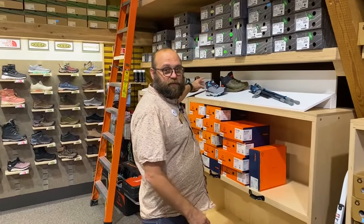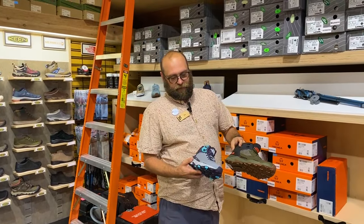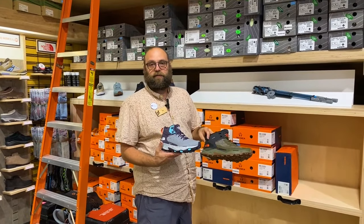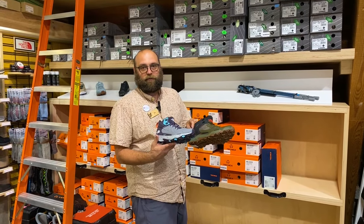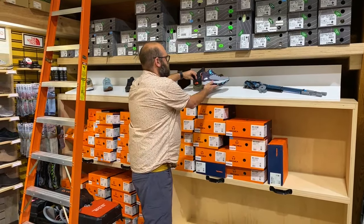First off, we've got this really great pair from The North Face. These are the North Face Explorers from their Vectiv line. They're super fast, super lightweight, really fun to wear, and waterproof.